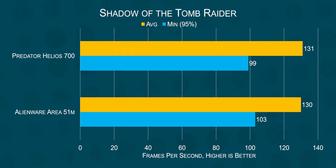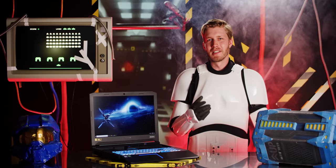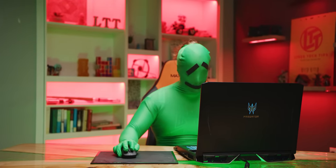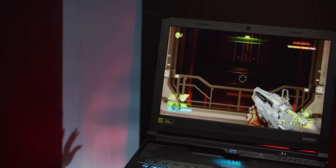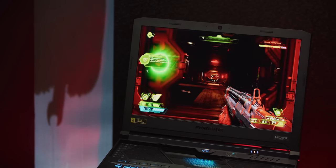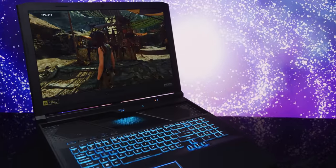Meaning in games, the Helios 700 and the Area 51M trade blows to see who's the fastest gaming laptop in the world. While gaming, you're going to have one hell of a good time on the Helios 700, with frame rates easily exceeding the 144Hz display even on high details. The display itself is pretty great — it's a 1080p 144Hz IPS panel that generally looks great in games, even if the frames dip just a bit, since it does have G-Sync support.